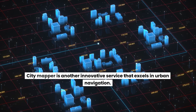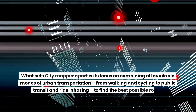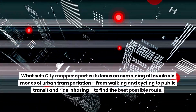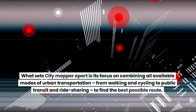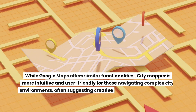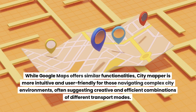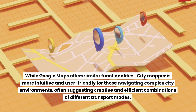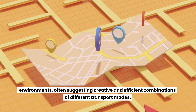CityMapper is another innovative service that excels in urban navigation. What sets CityMapper apart is its focus on combining all available modes of urban transportation — from walking and cycling to public transit and ride-sharing — to find the best possible route. While Google Maps offers similar functionalities, CityMapper is more intuitive and user-friendly for those navigating complex city environments, often suggesting creative and efficient combinations of different transport modes.